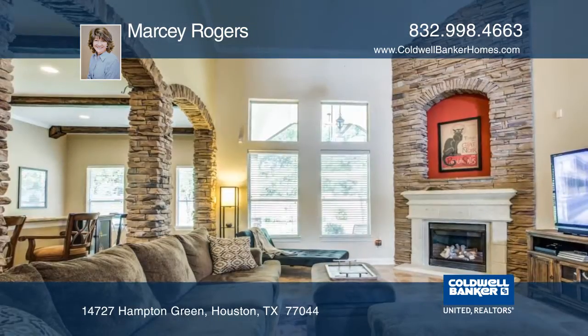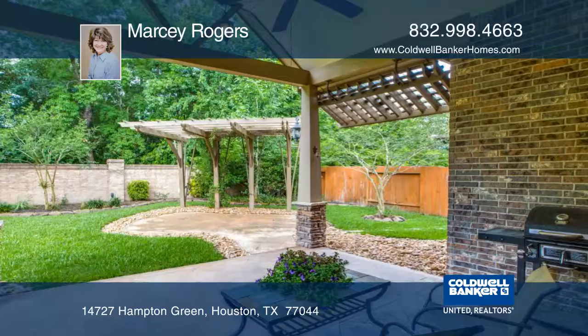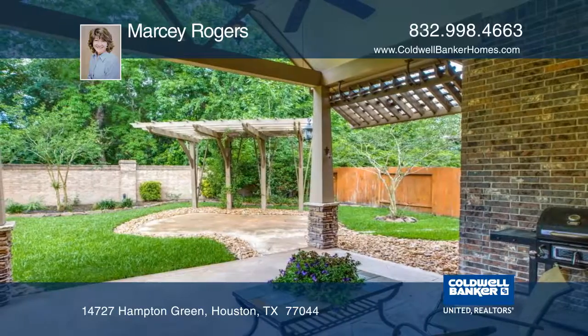The backyard has a covered patio and gazebo, with the privacy of no neighbors behind you. The view to the backyard is breathtaking.